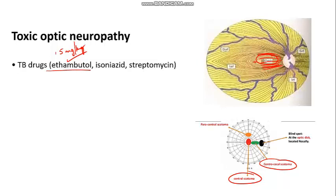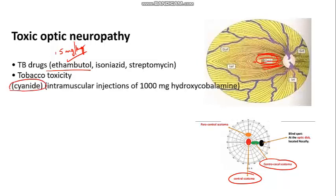Tobacco is another important cause of toxic optic neuropathy. Two points to remember: cyanide in tobacco causes optic neuropathy, and treatment requires abstaining from tobacco; in severe cases, give intramuscular hydrocobalamin 1000 mg. This condition is known as tobacco amblyopia, though 'amblyopia' is a misnomer here — the term 'tobacco toxicity' is now preferred.